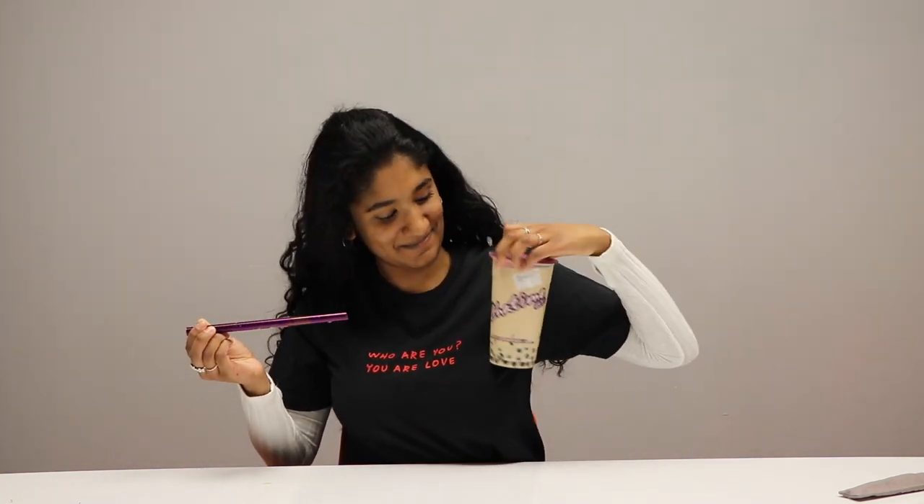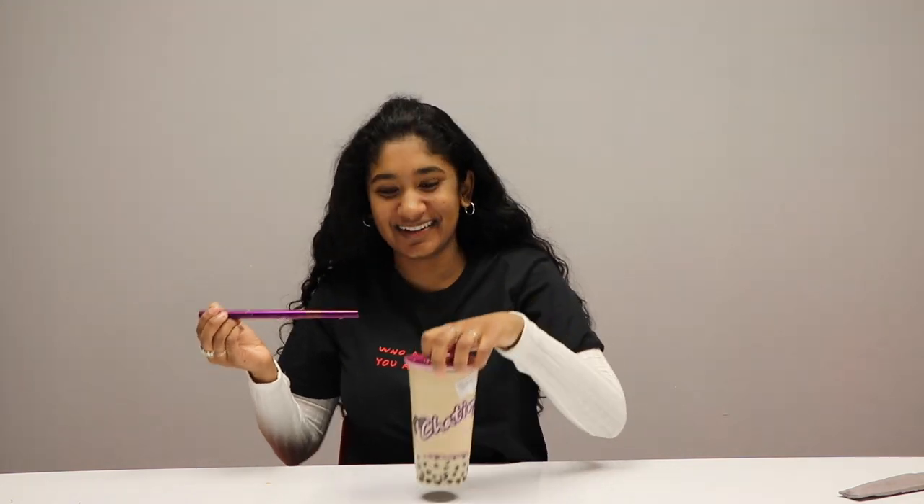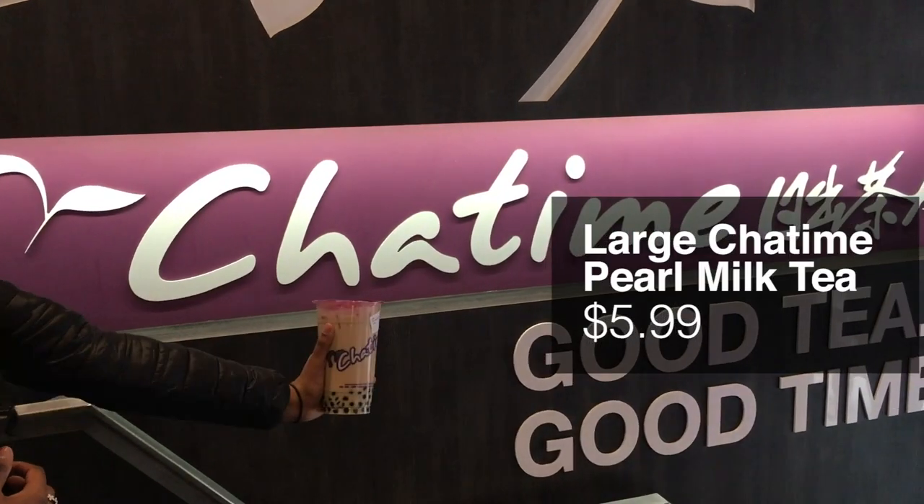Next up, we have queen Cha Time! Everyone loves Cha Time, I love Cha Time — there she is, a star. All right, we're going to try our Cha Time drink.